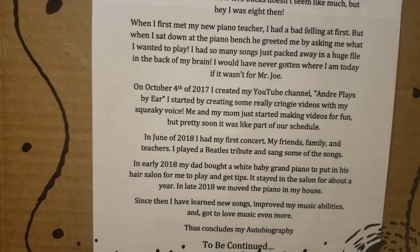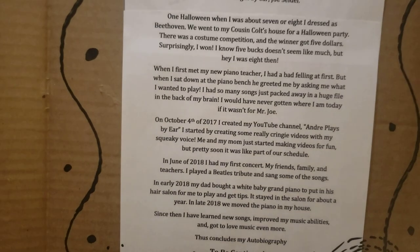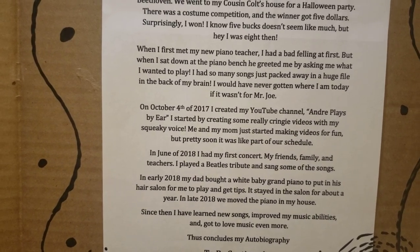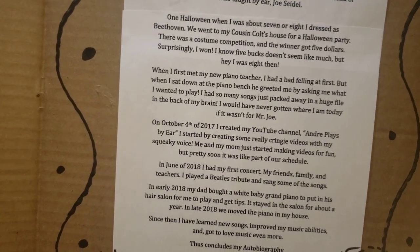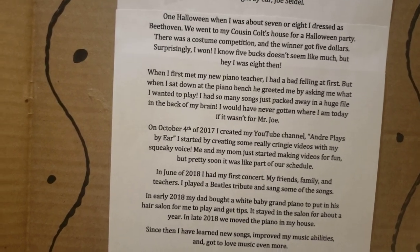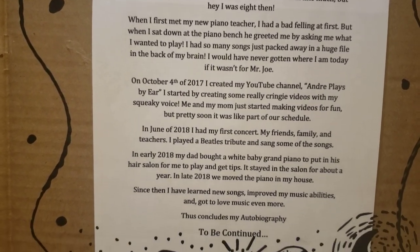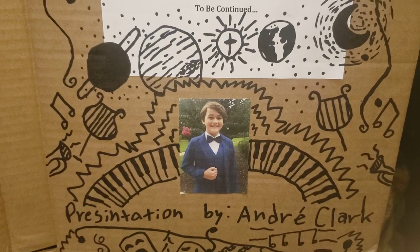In June of 2018, I had my first concert. My friends, family, and teachers were even there. I played a Beatles tribute and sang to some of the songs. In early 2018, my dad bought a white baby grand piano, which was in his hair salon — he put it there so I could play and get tips. It stayed in the salon for about a year. In late 2018, we moved the piano into my house. Since then, I've learned new songs, improved my music abilities, and got to love music even more. Thus concludes my autobiography — to be continued. Presentation by Andre Clark. Thank you for watching.